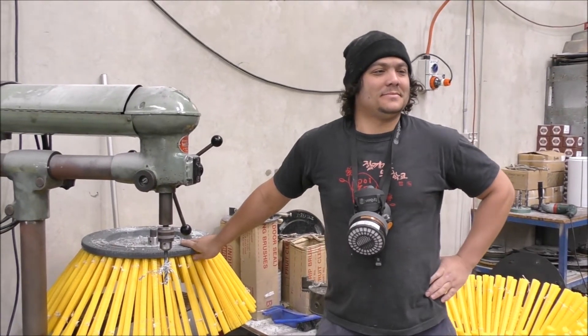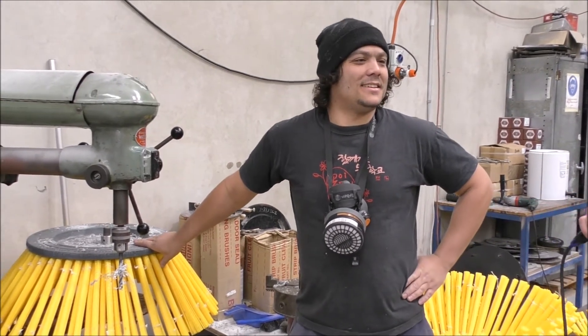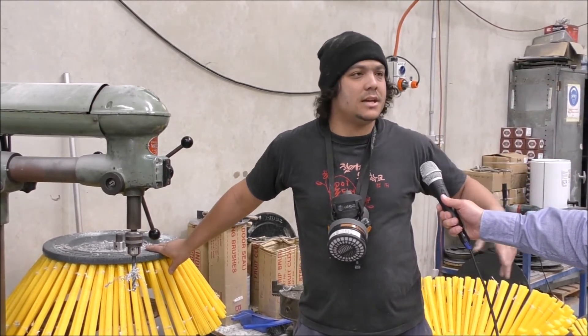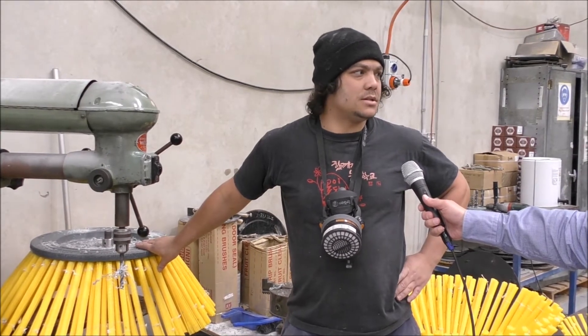You're on the Manufacturing Floor at Industrial Brushware. What is your name? My name is Nazir. All right, and what is it that you do here Nazir? Basically we make brushes. This is called the plastics area and we basically make brooms from scratch in this area.